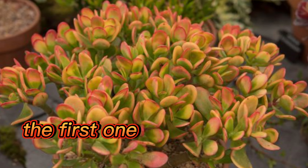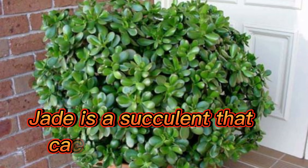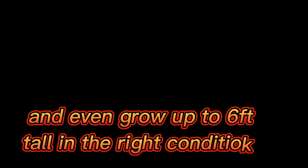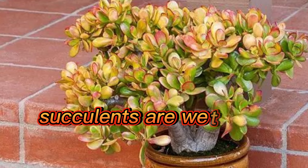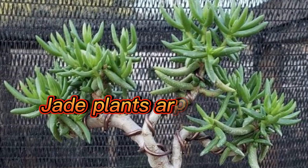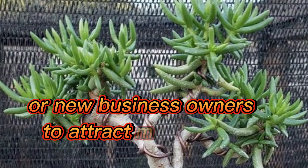The first one is jade plant. Jade is a succulent that can live for decades and even grow up to 6 feet tall in the right conditions. Succulents are wealth plants because their leaves hold water. Jade plants are often given as gifts for new homeowners or new business owners to attract wealth and success.